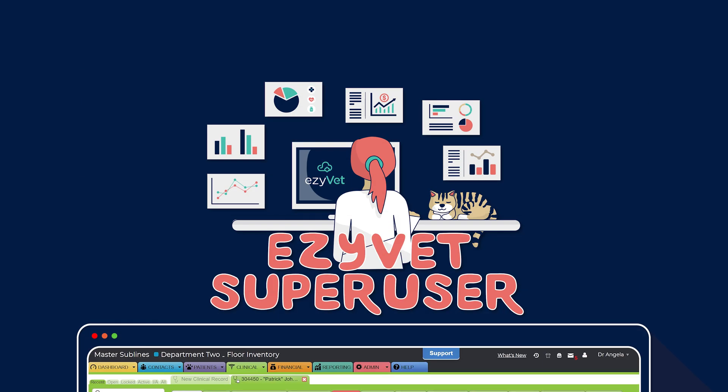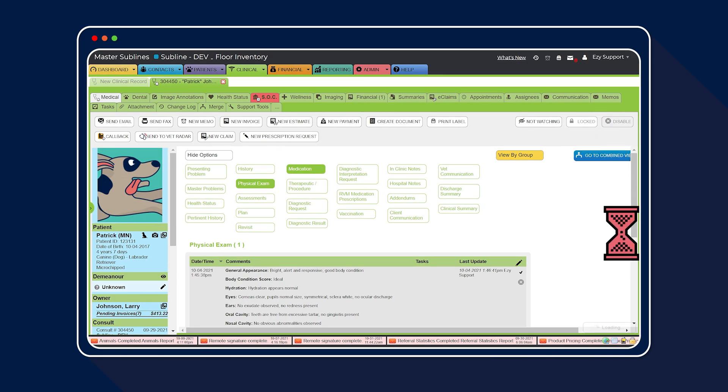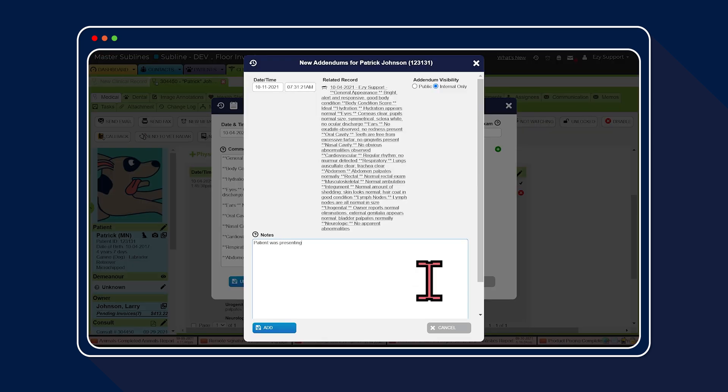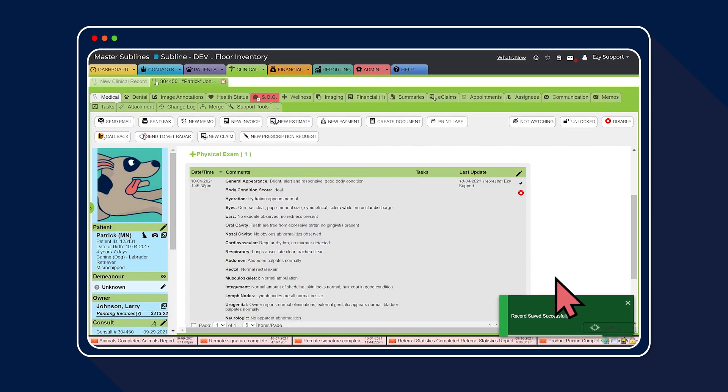Let's check out what this looks like for EasyVet admins with the clinical unlock and lock permissions enabled. You can still make changes for one month within the clinical lockdown date. After this time, the clinical record will be locked and unable to be edited further due to the rolling lockdown setting.